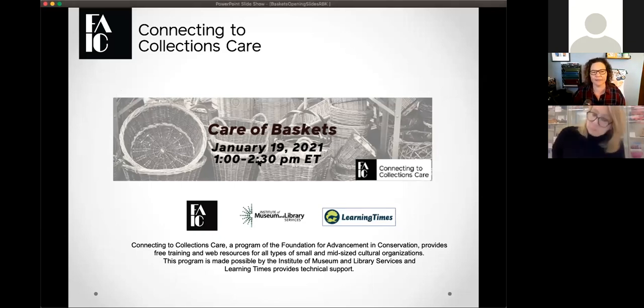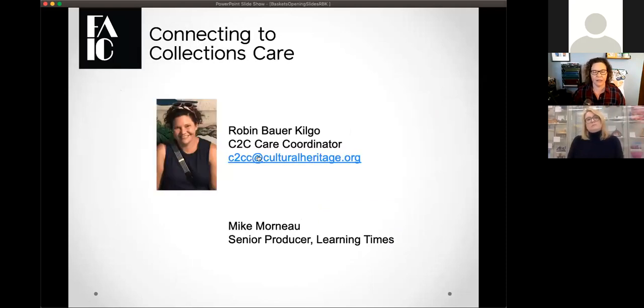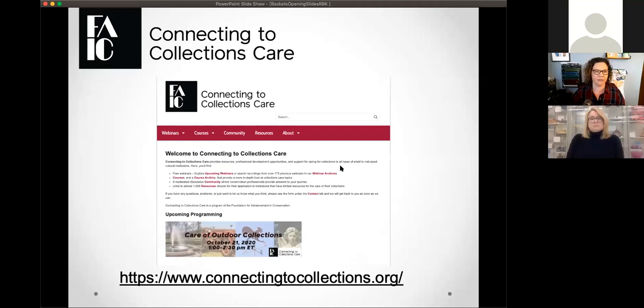Today's presentation is all going to be about care of baskets and basketry. My name is Robin Bauer-Kilgo. I'm the C2C Care coordinator, and you just met Mike, who is our producer over at Learning Times. I'd like to plug our website, connectingtocollections.org, where you can find an entire fabulous archive of resources and everything else related to our program, which is supported by IMLS and FAIC.